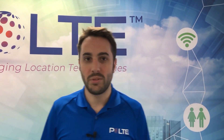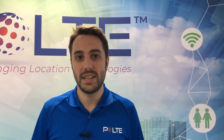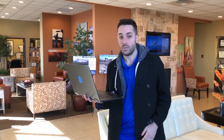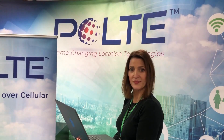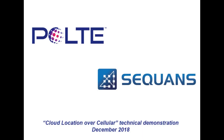Pulte's solution uses only the cellular radio and modem already on an IoT device, such as the Sequans Monarch device that we've been using to locate today. Works here, works in here, works in here — whether indoors, in urban canyons, or out in open fields.